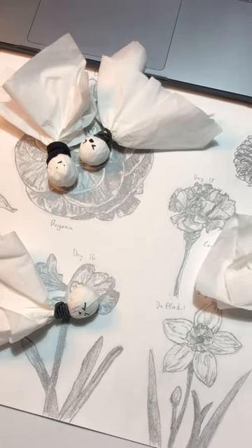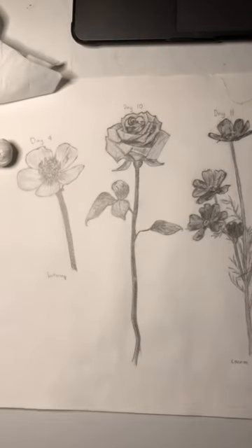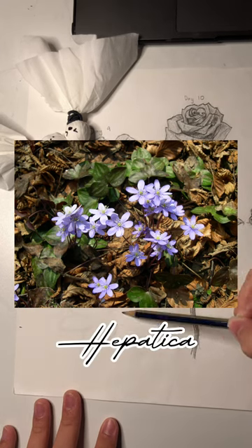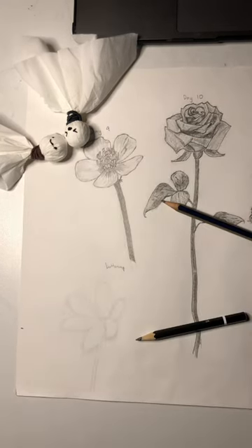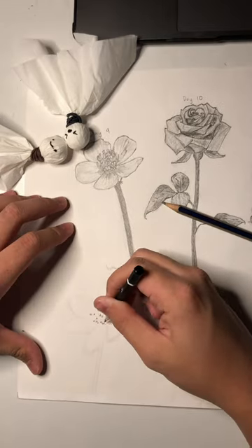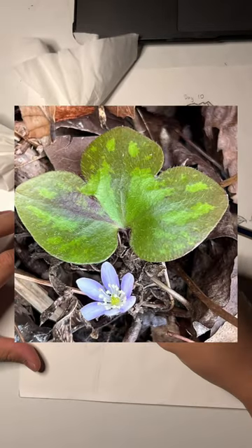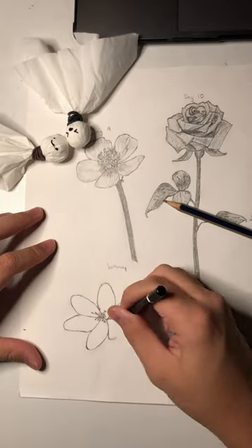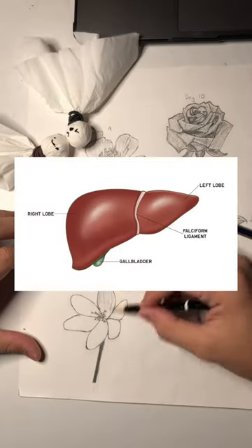It's day 20 of drawing a different flower every day for the rest of July, and this is a hepatica flower. These things are pretty goofy because they get their name based off their three-lobed leaves, which apparently resembles the three lobes of the human liver.